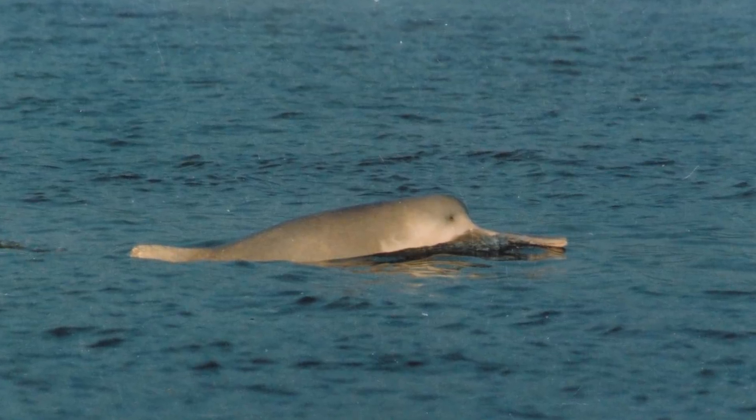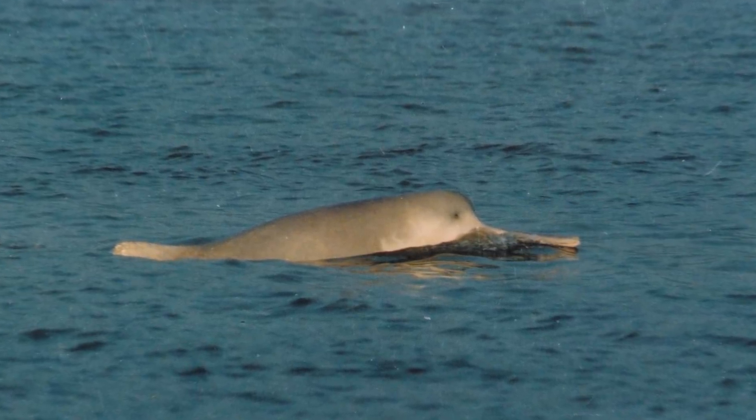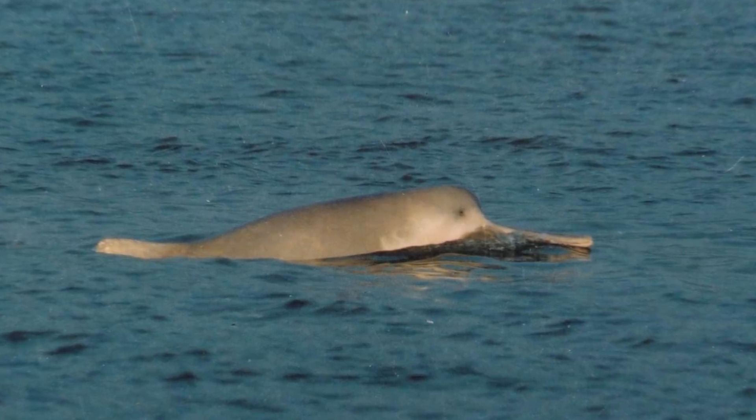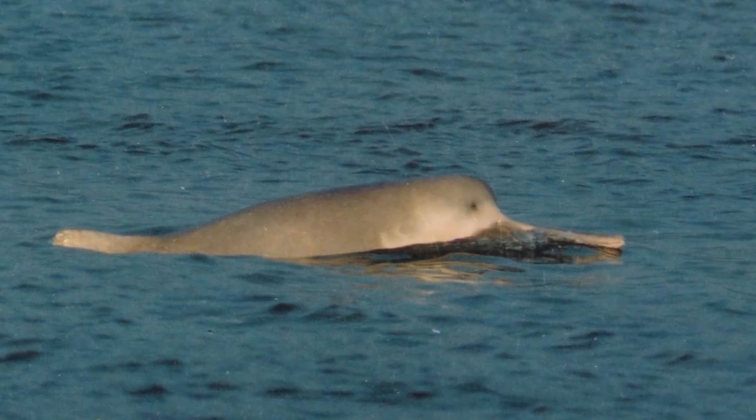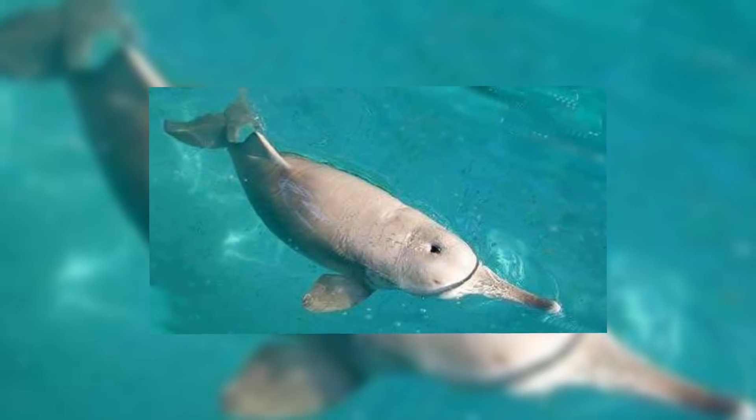Another banned fishing method that nevertheless still took place in the Yangtze and caused great harm to the river dolphins was electric fishing, which has been reportedly observed to have electrocuted Baijis, killing them immediately. As well as directly killing the cetaceans, it's thought the electric shocks also affected the Baiji's prey, restricting how much they had to feed on.